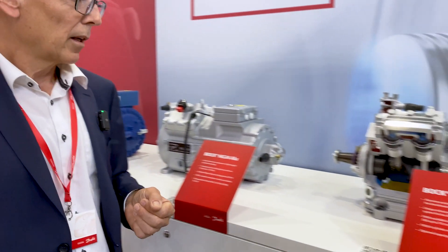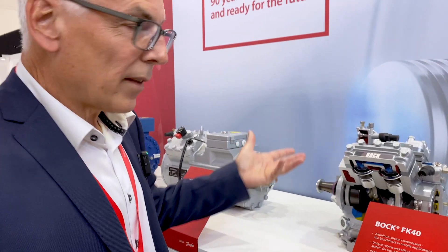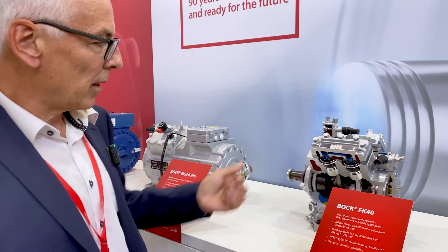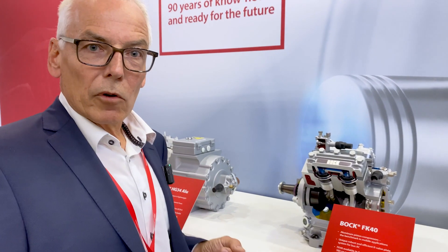And last but not least, what Bok stands for — the open-type compressor, in this case the FK40. You can see a cut-off model here. We also have a six-cylinder version, the FK50, for coaches and double-decker buses. This has been the benchmark for more than 55 years.